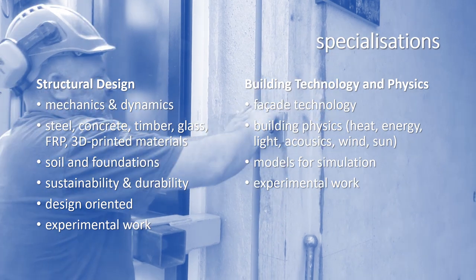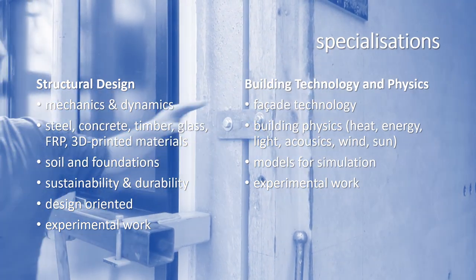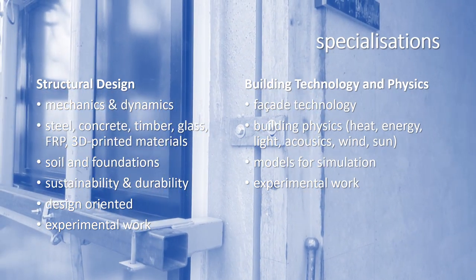After completing the common courses, you will focus on one of two specializations: structural design, or building technology and physics. The structural design specialization starts with mechanics and dynamics courses — some compulsory, others elective. For all construction materials, you will need to follow at least one course: steel, concrete, timber, glass, and as electives, fiber reinforced plastics and 3D printed materials.